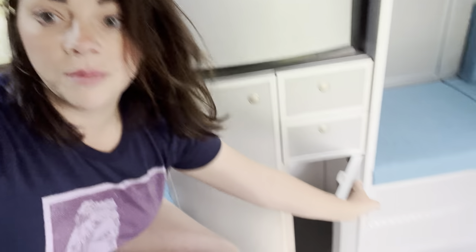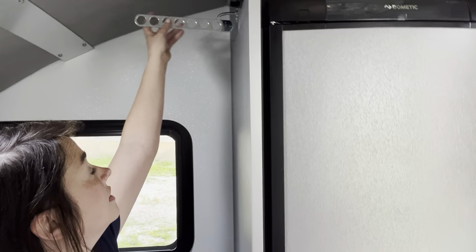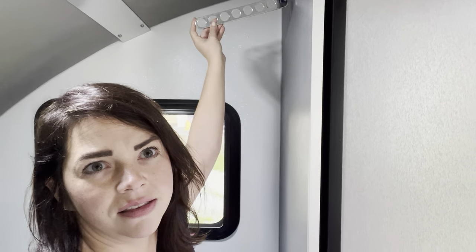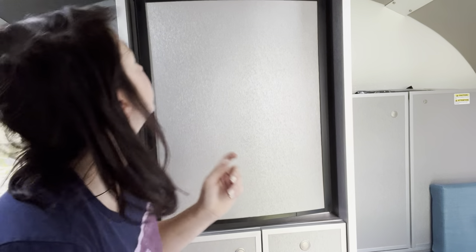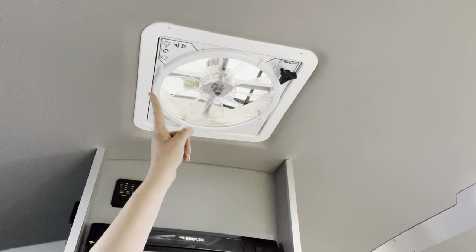We could have gotten a bigger camper — it was more affordable — but this guy is fiberglass so it lasts longer and has a better resale value, even though I'm not planning on reselling it. I like this a lot. This makes a lot more sense to me than the shower shelf — not bitter, I'm very bitter. Up we have the fan with the controls, and this is the hub for the whole thing: it tells your battery condition, fresh water, gray water, black water.